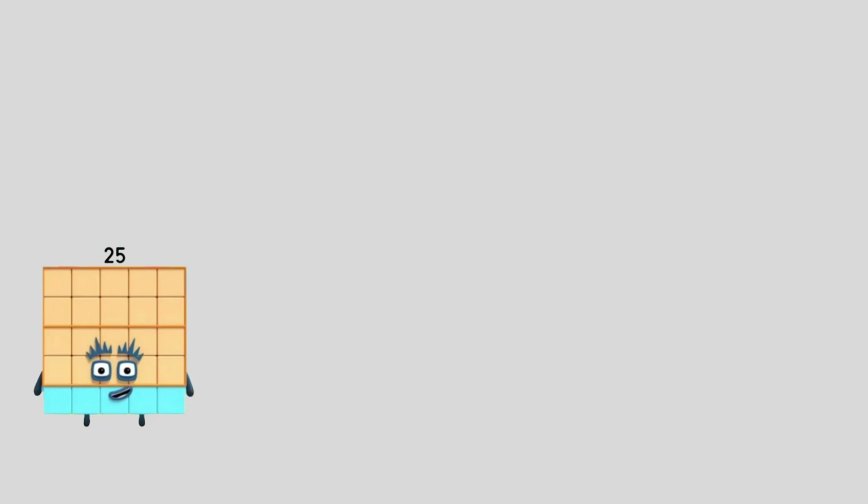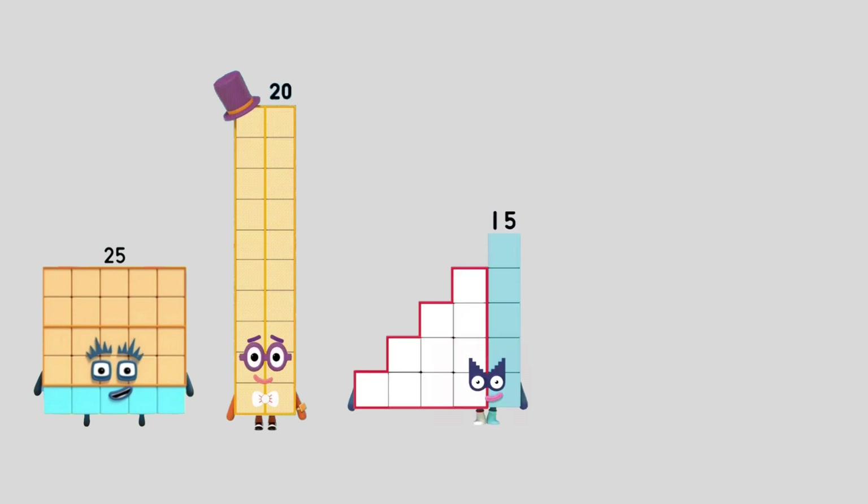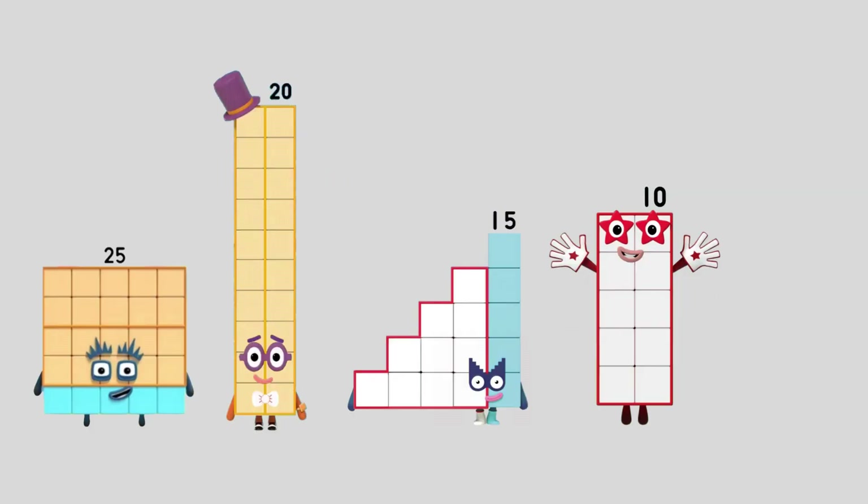25, 20, 15, 10. What comes next? Do you know? That's right. It's 5. That was amazing. We were counting down in fives.